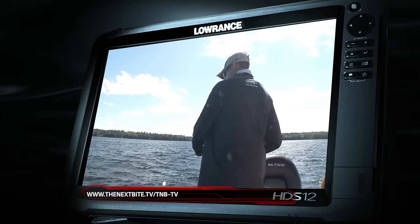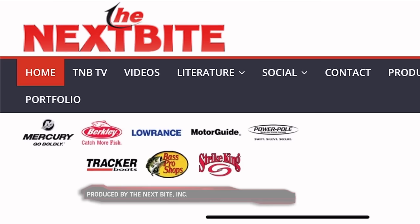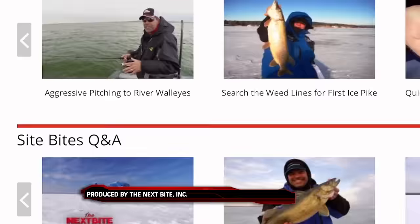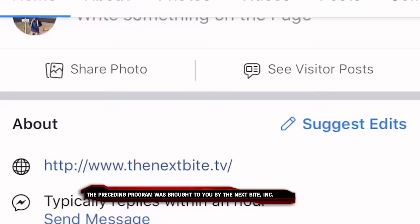We're going to put the pieces of the puzzle together for this summertime pattern. The Next Bite TV features seasonal articles, videos and even full episodes. Whether it's catching up on the latest in tackle and techniques, reviewing your favorite past episodes, or seeing what is coming up just around the corner — for everything related to The Next Bite, check us out online or on Facebook at The Next Bite TV.